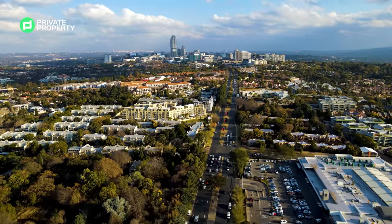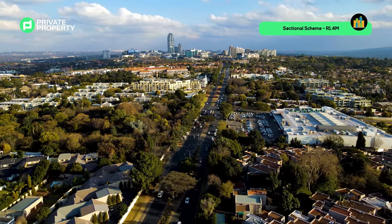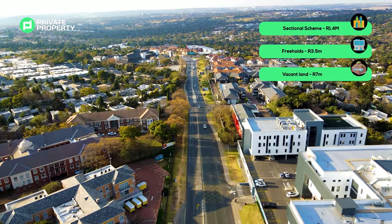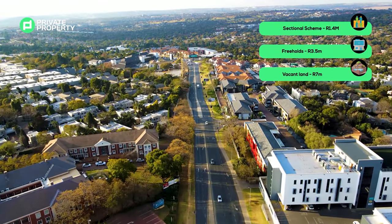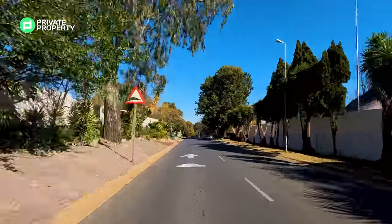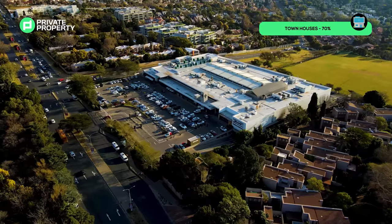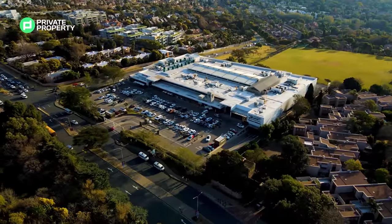In terms of median prices, sectional schemes are sitting at about 1.4 million, freeholds at 3.5 million, and vacant land at 7 million. You'll find that about 70% of the properties are townhouses in this area, and the rest are freeholds and freeholds in estates.